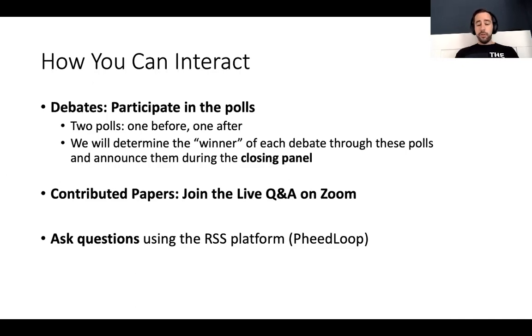Secondly, join the live Q&A sessions for the contributed papers. And third, please feel free to ask any questions using the RSS platform, that means FeedLoop. We will be monitoring it throughout the day and try to get back to your questions, and also take some of the questions we hear and ask them to our panelists at the end of the workshop at the closing event.